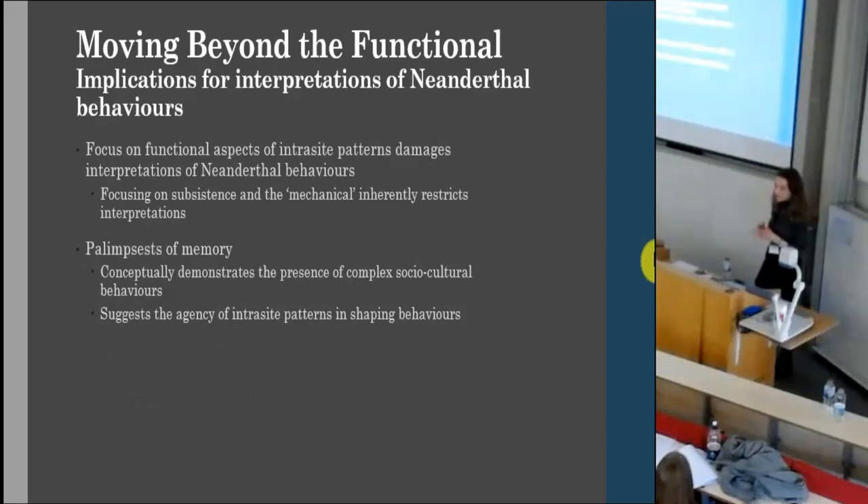The particular significance of Molodova for me as a case study is that it's an open-air site — so this is not occurring within a dynamic landscape, but rather they are constructing a dynamic significant landscape themselves. The implication of this perception for Neanderthal behaviours is quite significant: it allows us to transcend purely functional interpretations and really consider the intricacy of previous Neanderthal behaviours. Palimpsestive memory therefore conceptually demonstrates how we can access significance of place, cultural memory, and socio-cultural behaviours within these societies — and it also perhaps implies that intrasite patterns have agency, manipulating and constraining people's behaviour in the past.